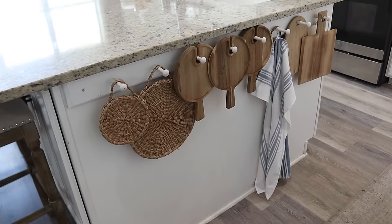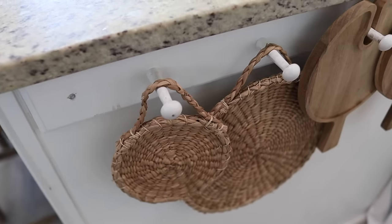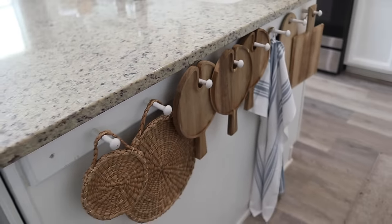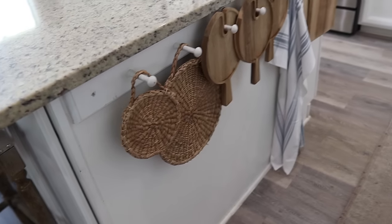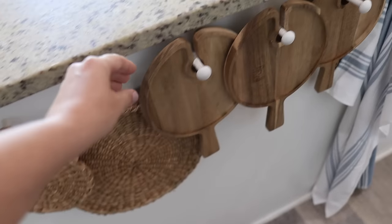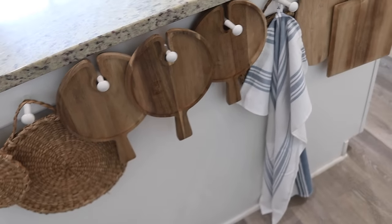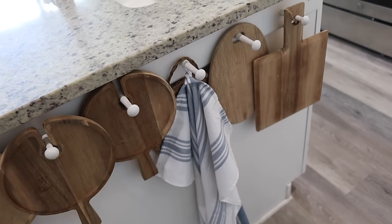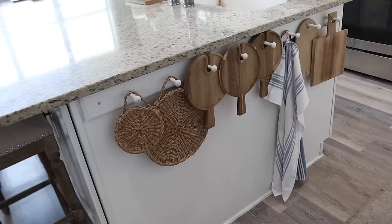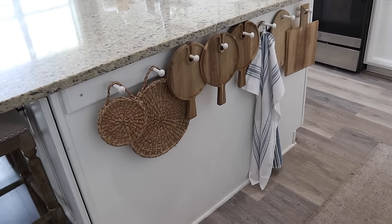I got mine custom made on Etsy to fit this specific island. It came as a raw wood piece so I just painted it white — you can totally customize it to your space. As you can see I have these hot pot holders here, these really cute thrifted wine glass charcuterie boards, a little dish towel, some small cutting boards, and again this is a very collected pretty look while also getting things out of my cabinet and displayed where I can see them.